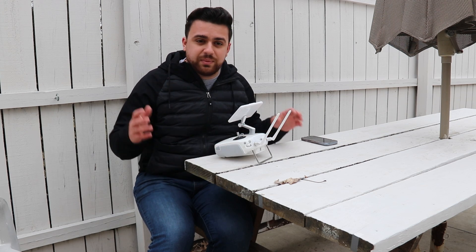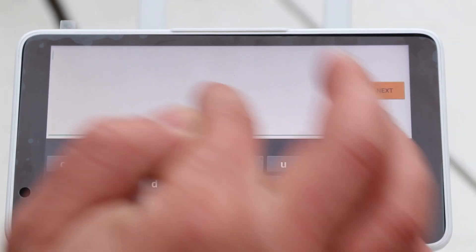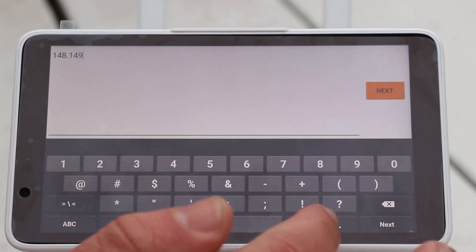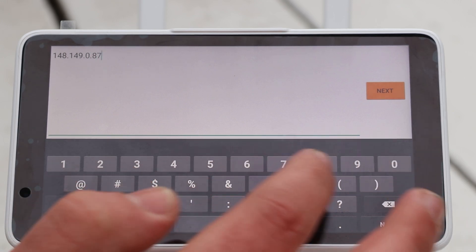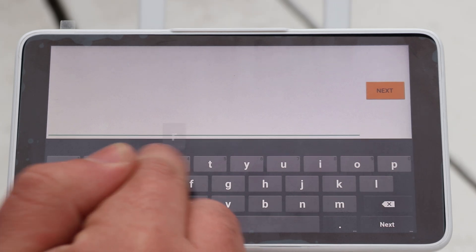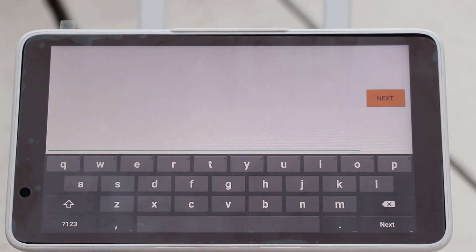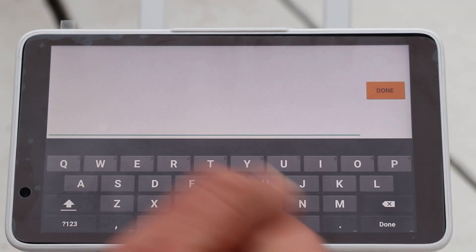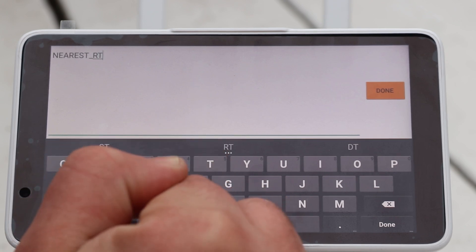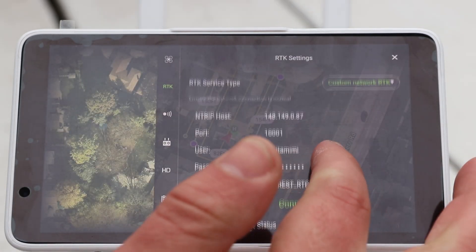If you don't know what the CORS network is or how to set up an account, wait till the end of the video — I'm going to explain everything you need to know. Here, I'll enter the host. I'm going to put in my IP address — here in Michigan it's 148.149.0.87. Then I'll put the port number, which is 10001. Next I'll enter my username, which is just my name. Then I'll input my password. Finally, I'm going to put the mounting point, which for me is nearest_RTCM3-GG. And I'm going to hit connect.